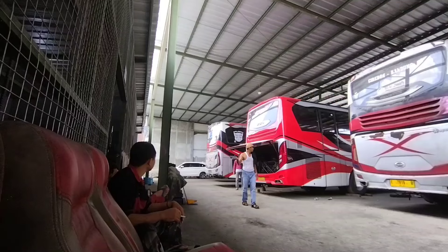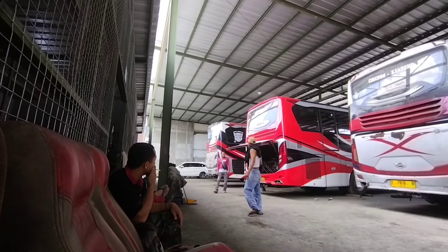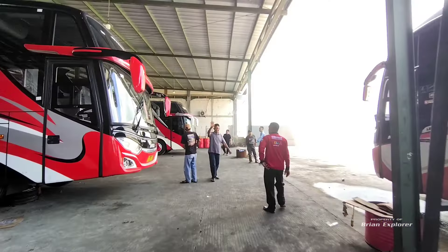Oke teman-teman, mungkin sekian saya dulu ya. Video vlog singkat kita, Brian Explorer, di garasi PT Bineka Sangkuriang Transport. Di belakang lagi pada beraktivitas semua di hari Minggu. Terima kasih buat teman-teman yang sudah menonton video ini sampai selesai. Jangan lupa like, comment, dan subscribe di channel YouTube Brian Explorer, agar terus berkembang.